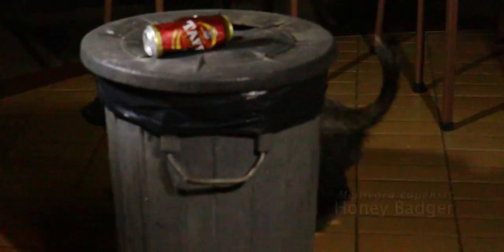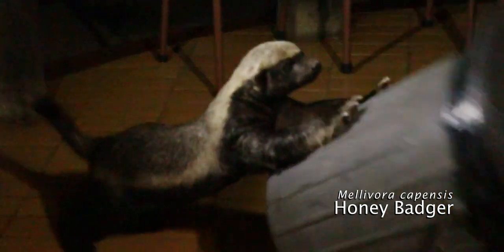Yesterday morning when we got up, we saw that something had turned over our dustbin. Last night I decided to put the dustbin on the patio so we could see who the culprit was. And lo and behold, this morning we started off our day with one epic sighting — this honey badger is the dustbin-turning culprit. It's looking for food scraps it can scavenge from the dustbin.